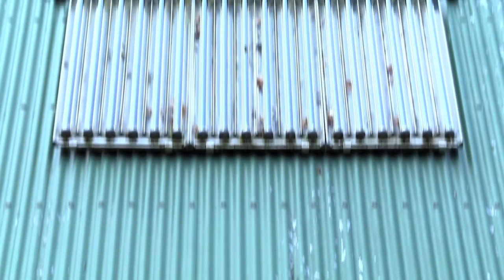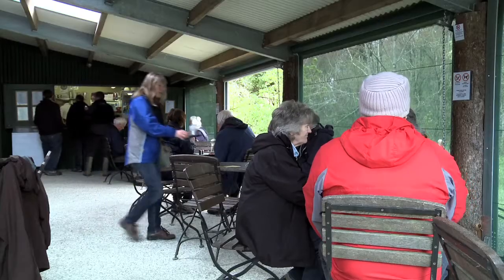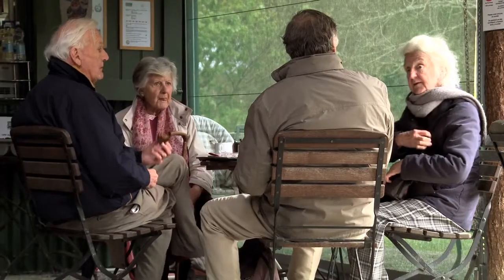PV is such a good match for the National Trust because when visitors are here, we're using quite a lot of electricity in catering, in lighting and various other aspects. When the sun's out and visitors are here, the PV is producing at its maximum.